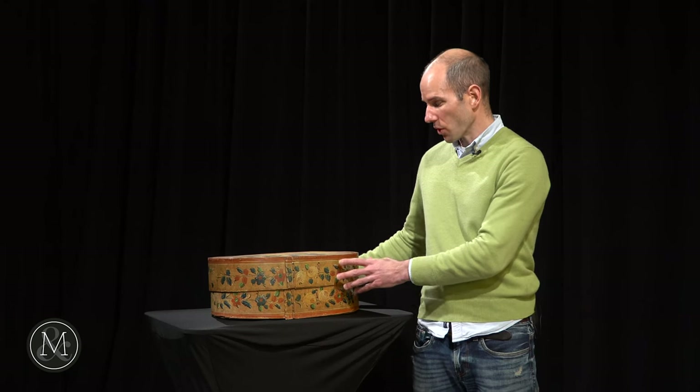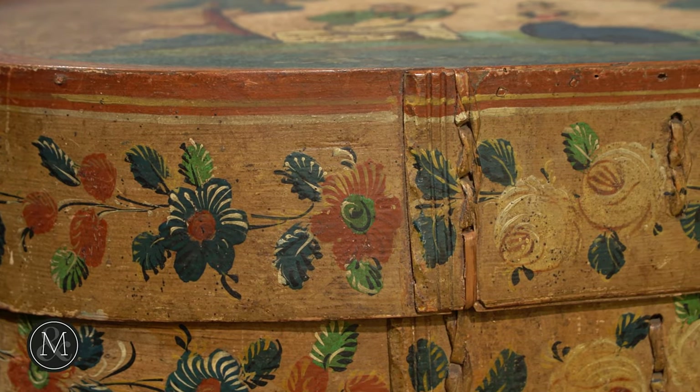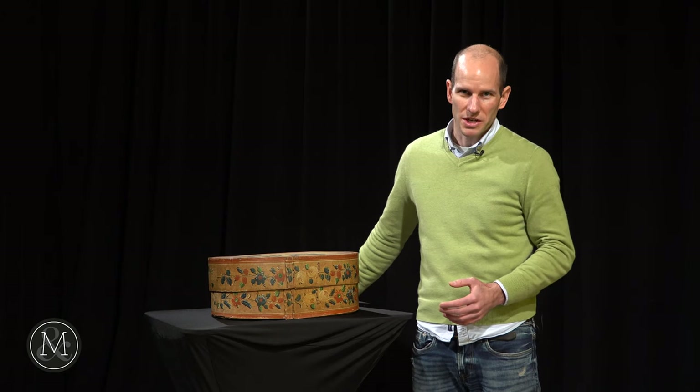Brides boxes were built for brides. They would be presented to a bride at a wedding, and it was to hold all of those small objects that she might be presented with — hold them all together for safekeeping for generations to come.